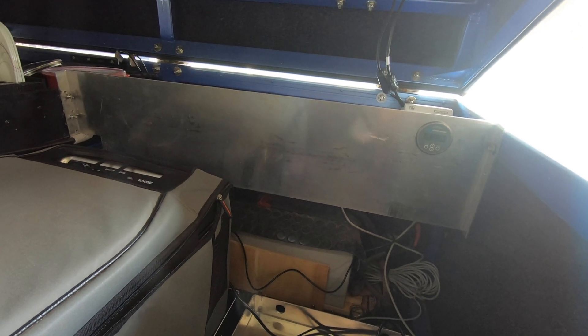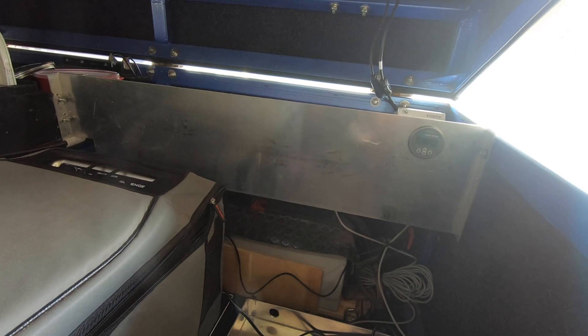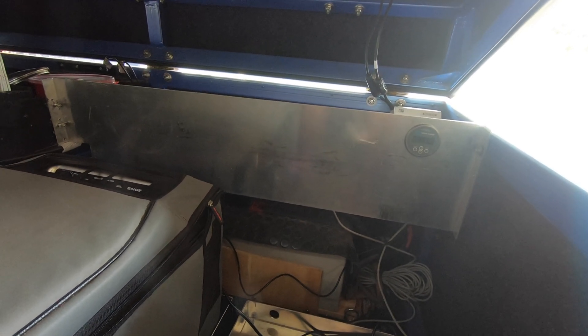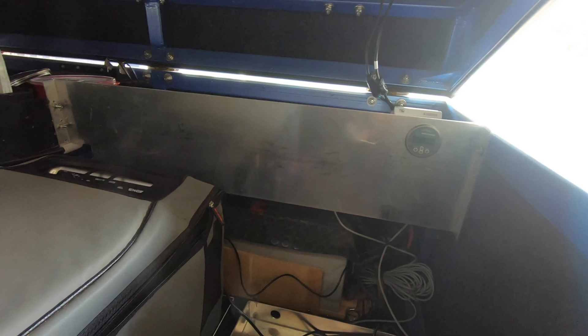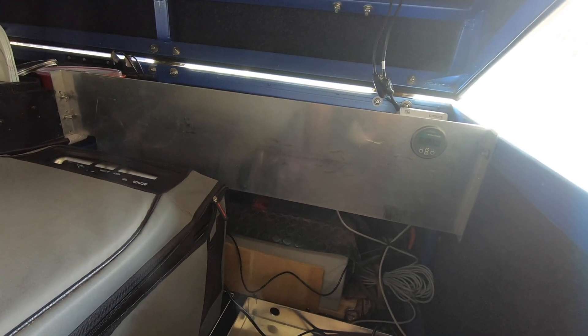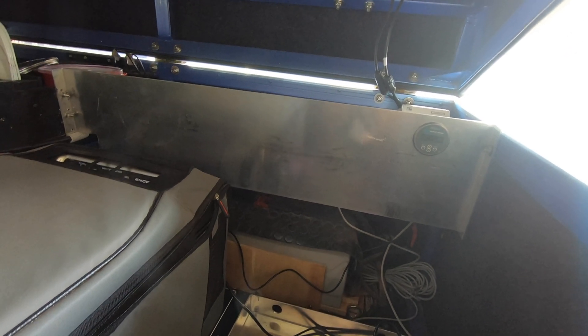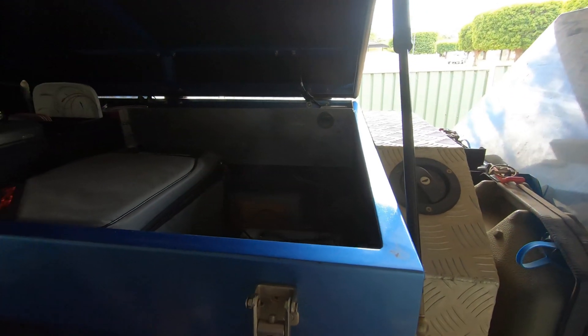Lithium batteries are great but they do have some serious drawbacks if you want to draw heavily. With a lead acid AGM battery there are far fewer limitations on how fast you can pull the juice out. Not all lithium batteries are equal in that regard.